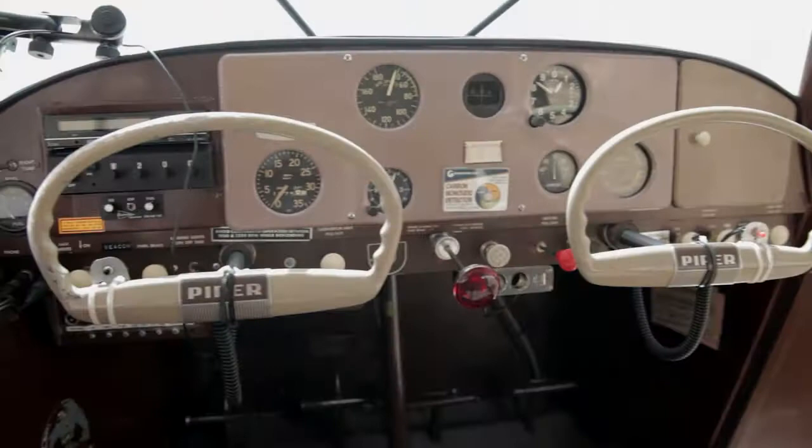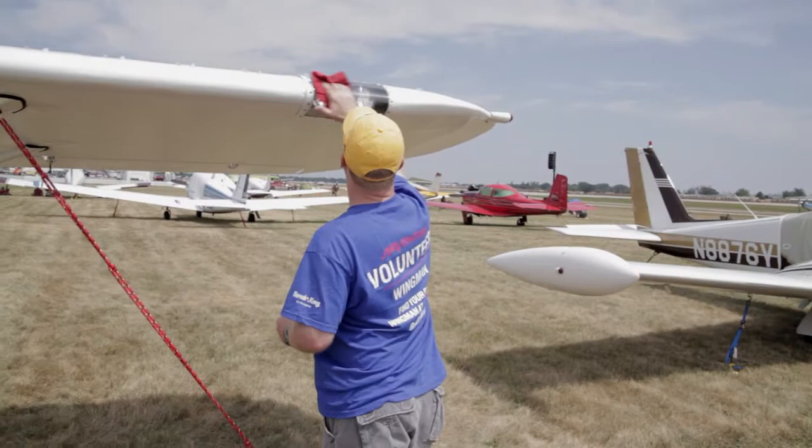I would encourage anyone in a flight school learning to be an airline pilot to go out to the local airport that's not quite as busy, find a tail dragger if there is one, and go flying. In the tail dragger family, we call it real flying. And it is — it's just a different experience. Eric Brown, AOPA Live.